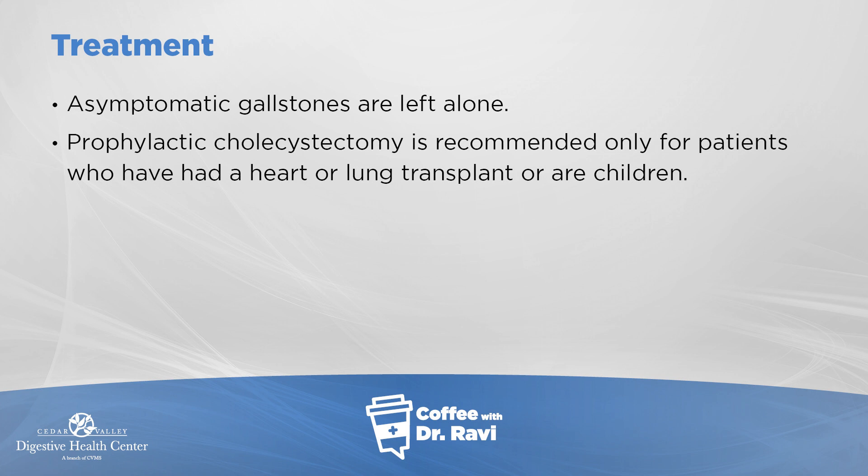The big messages I wanted to get out are that it's common to have gallstones — about 12% of us will have them — and only in about 25% of people who have gallstones will it cause any symptoms or problems. I've described the symptoms and the mechanisms of those symptoms.